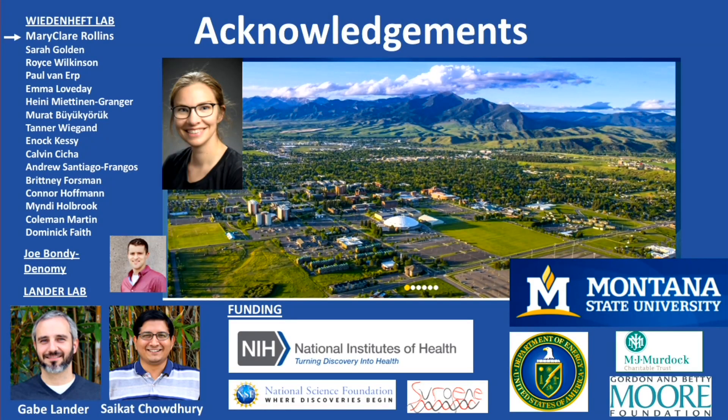I should thank the people who've done the work. Mary Claire Rollins in my lab has been primarily responsible for much of what I shared today. Joe Bondy-Dinami and his previous advisor Alan Davidson have been longtime anti-CRISPR collaborators. Gabe Blander and I have been working together on CRISPR since we were postdocs.